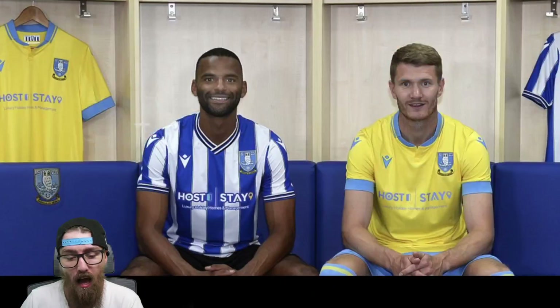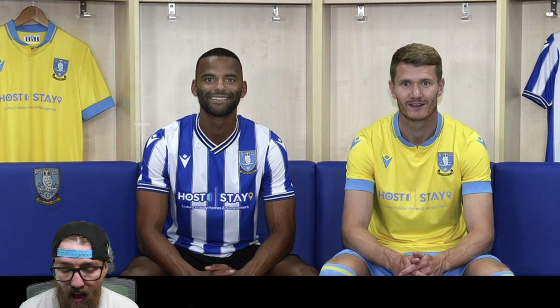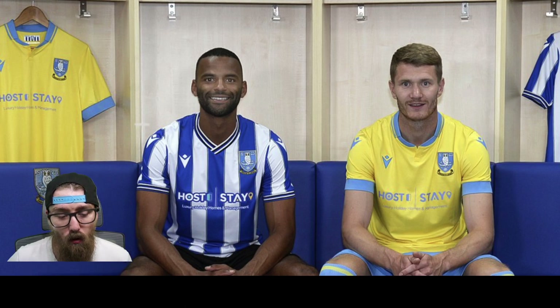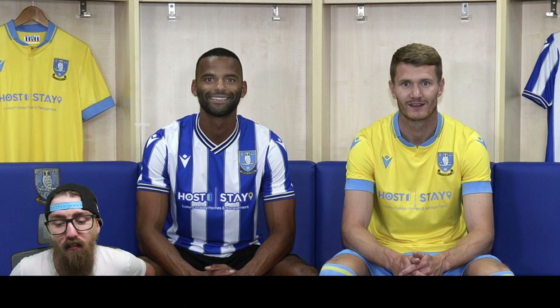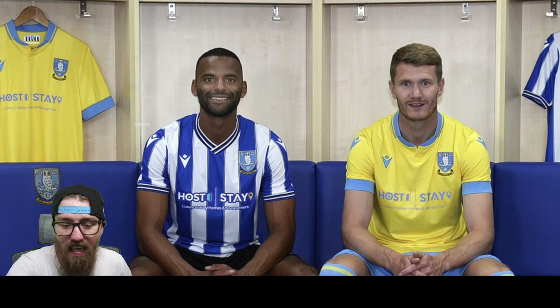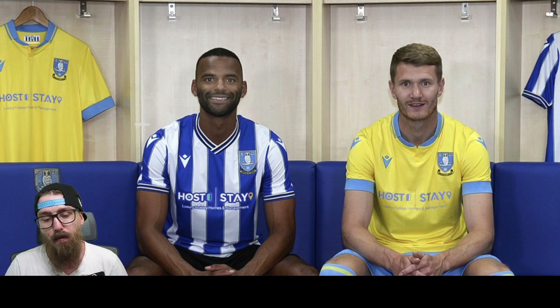So this is your home and away shirt — I like this, it looked very nice indeed. The video they did for this was really good, using Dalton Smith in the promo footage. I thought that was smart. I like the collar a lot. The badge is central in the blue strip, which makes me happy — I've been wanting that for a while.